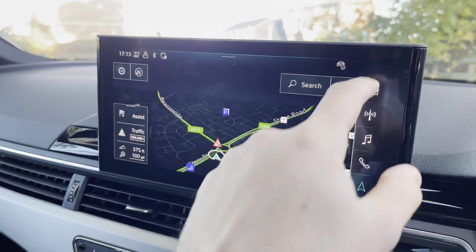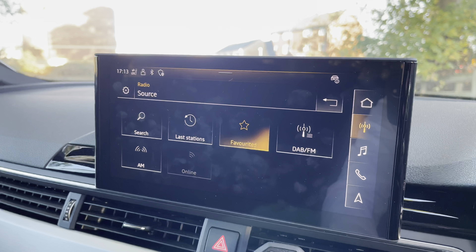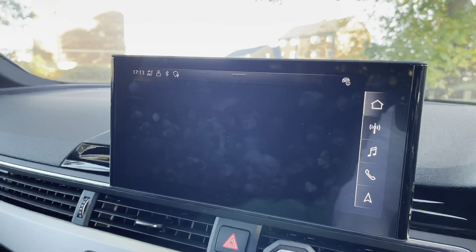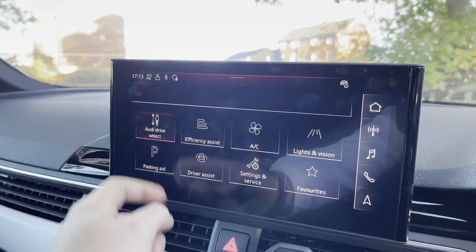To the left is the infotainment screen. This particular vehicle features satellite navigation. There is also the radio tab, which features both DAB and FM stations, with the ability to select favourites. There is also the telephone tab, in which you can connect via Bluetooth for hands-free calls on the go, as well as the media tab, in which you can connect via Bluetooth and USB.